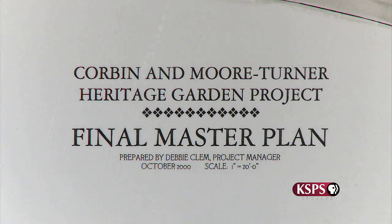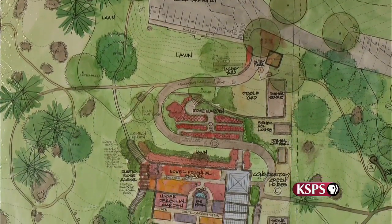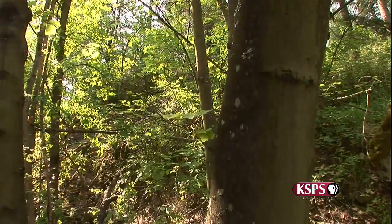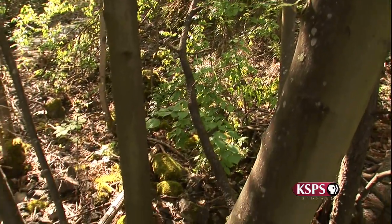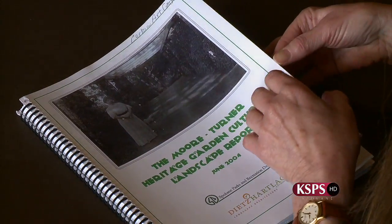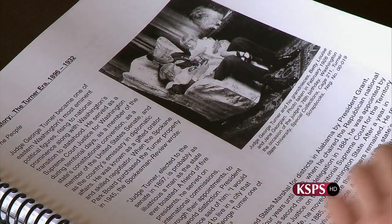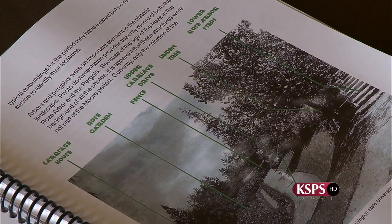That accelerated the master planning process. Following a full year of community discussion, a master plan to restore the garden was completed and approved by the Park Board in October 2000. Yet it would take another six long years before full-scale restoration work on the site would begin. Much of that time was spent developing the project's Cultural Landscape Report — a critical report that detailed every aspect of how the garden site would be restored within the historic preservation guidelines established by the National Park Service.